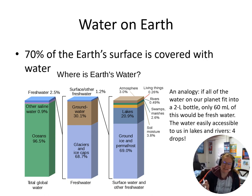I have this interesting analogy here. If all the water on our planet fit into a two-liter bottle, only 60 milliliters of this would be fresh water. The water that's easily accessible to us in our lakes and rivers would be just four drops of all of that. So if you think about a big two-liter bottle and four drops of that two-liter bottle, that's how accessible fresh water is on Earth.